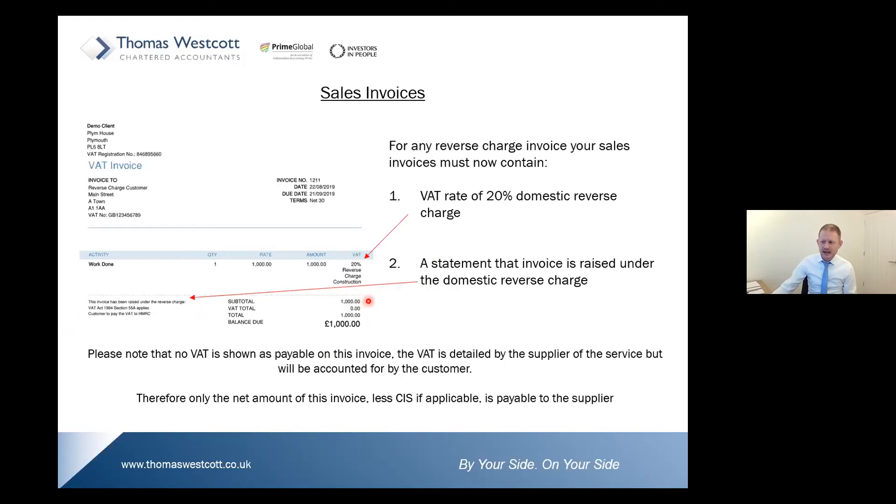Note that in the subtotal and balance-due amounts, the gross sale shows £1,000, but the VAT payable is zero — it is only the net amount of the invoice that is payable. This is obviously less CIS tax if that's applicable to you.